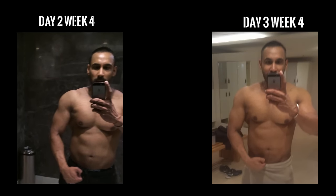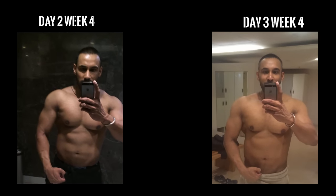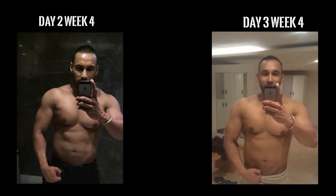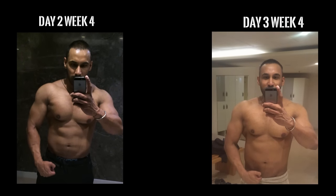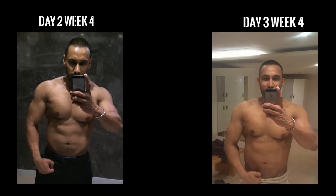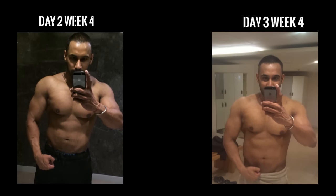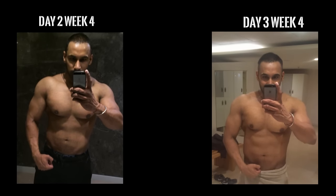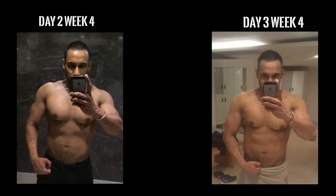My arm size is definitely looking bigger. It's actually the biggest myth that when you cut, your arms look smaller — it's the other way around. When you cut, your arms look bigger because they look more muscular, and muscularity makes you look bigger. My waistline is also looking a lot sharper and leaner.